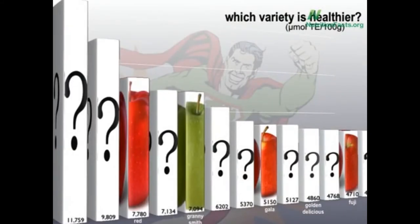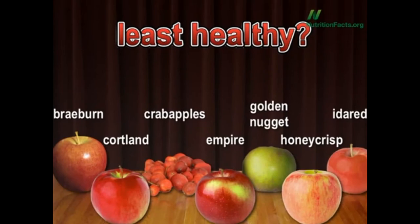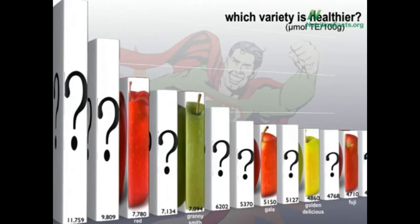Here's the graph — and we have not one but two new winners, putting Red Delicious in its place. We have a new loser too, less nutritious than even a Fuji. Let's start there: the least nutritious apple is Golden Nugget.